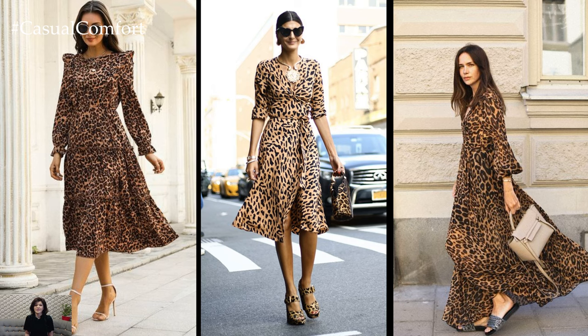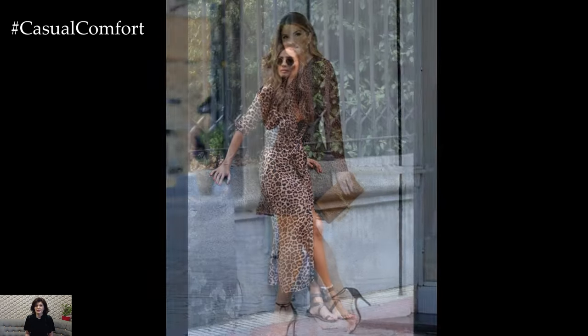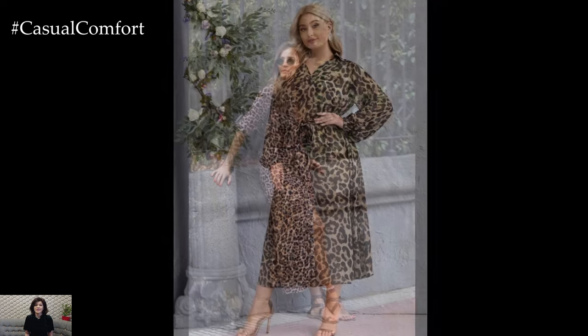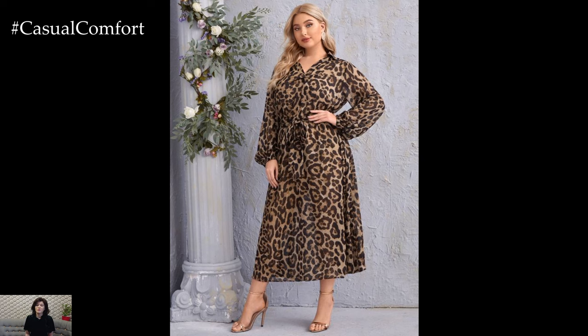For a chic and sophisticated look, opt for a fitted sheath dress in a classic leopard print pattern. Pair it with black heels and minimal jewelry for a sleek and polished ensemble that's perfect for cocktail parties or evening events. Adding a structured blazer or leather jacket adds an edgy touch, while a clutch or statement handbag completes the look with flair.